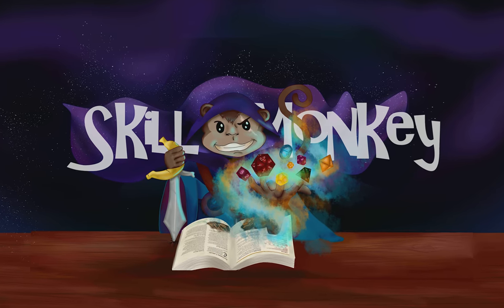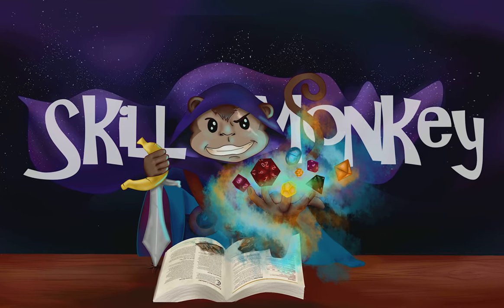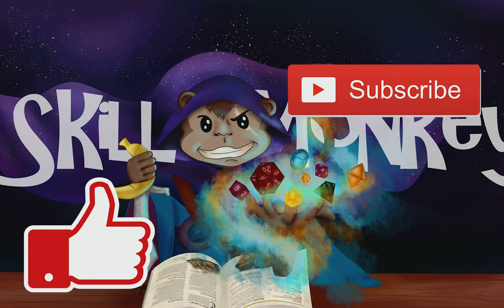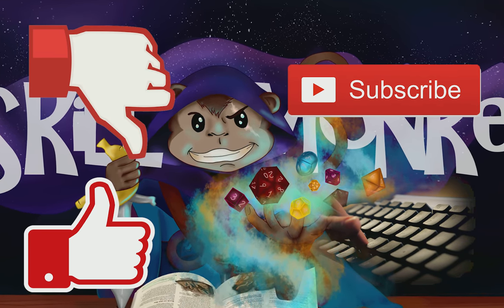Thank you kindly for listening to this fool's ramblings. We are looking for your suggestions — what you liked, what you didn't, and what monster we should do next. If you haven't already, subscribe, like, dislike, comment — any support is appreciated, and we will be back with another video soon. See ya.